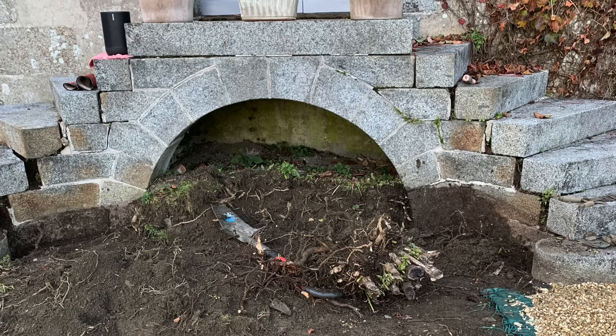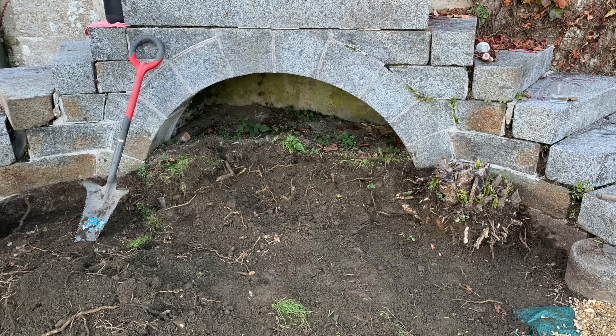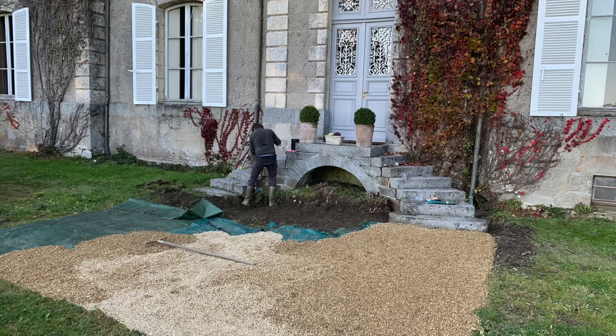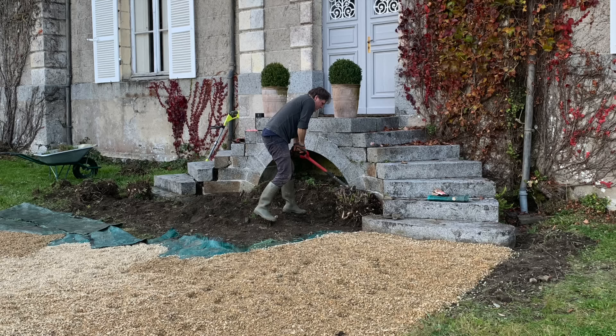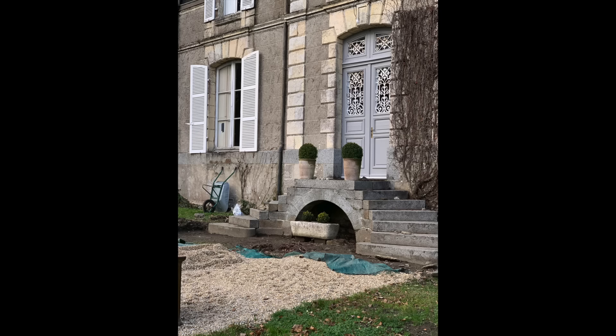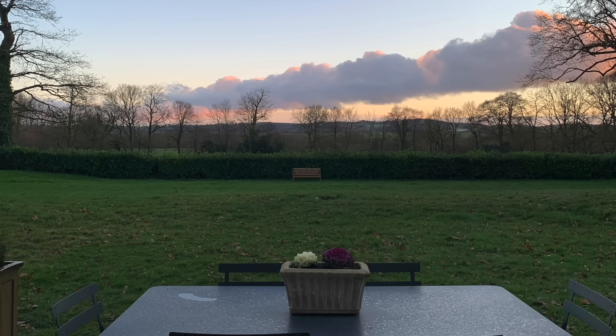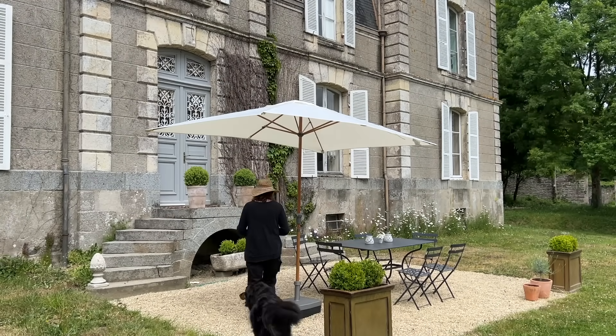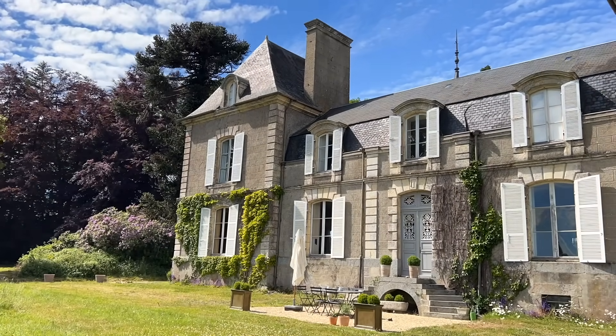Lincoln worked tirelessly removing the roots of a giant hedge that covered up the front steps. He then repositioned all of the granite steps so they were aligned properly. I'm not sure how he did this, but I remember thinking he must have eaten his Wheaties or maybe consumed a massive amount of steroids that morning. We graveled and set up our dining table. It was a lovely spot, but there was one problem — it got a little too windy. I mean, who wants their oysters airborne? We decided a sofa would be more practical.